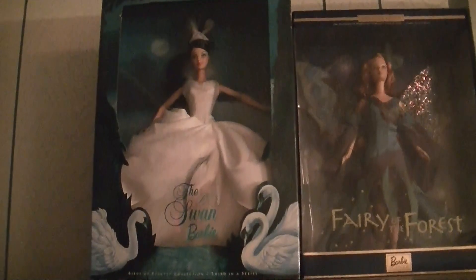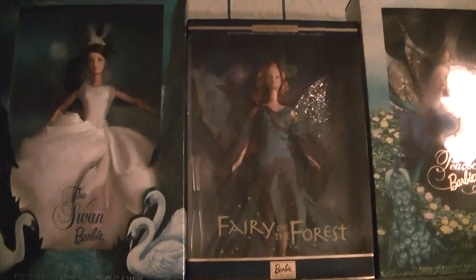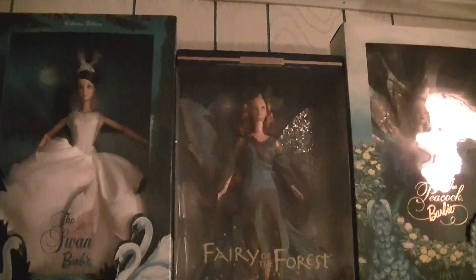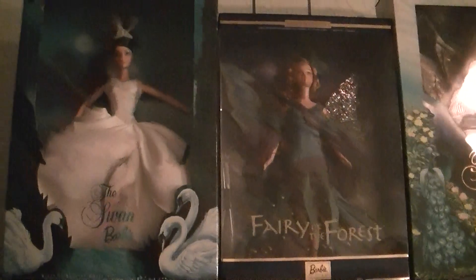I believe it was just the Peacock, the Swan, and the Flamingo — I don't think they did more. And there was a second one to the Fairy of the Forest; I think it was the Sun Fairy, but I don't remember for sure. That's one of the ones on my to-get list — the second fairy.